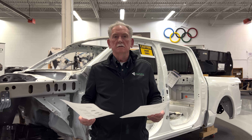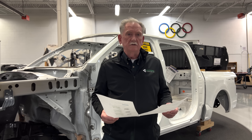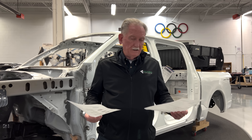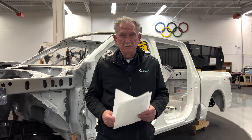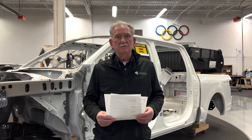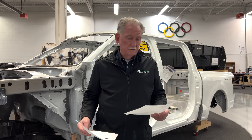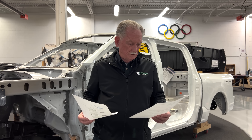The range extender makes a big difference if you want to go long distances, but I'm not sure we need that. The average daily mileage in North America is about 40 miles. So for 690 miles, you'd have to be going a long, long way.